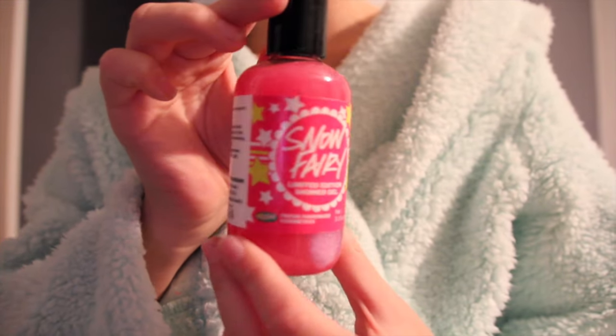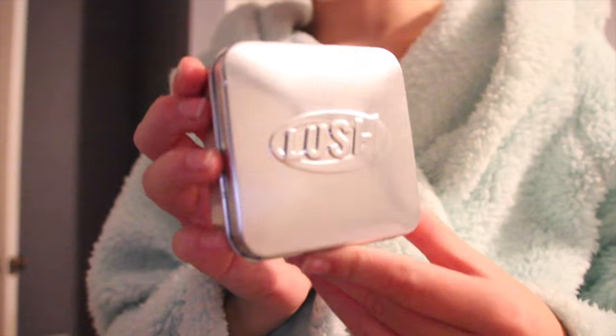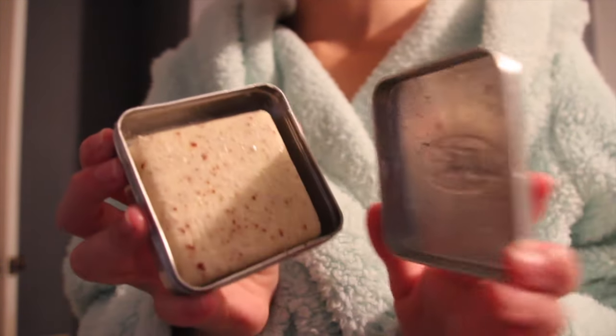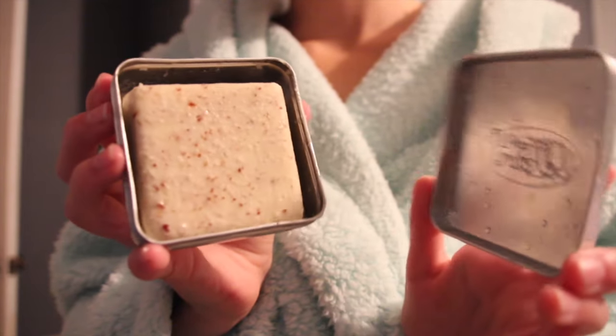So the first thing I use in the shower is the Snow Fairy Body Soap. Then I use this moisturizing bar from Lush that really moisturizes your skin and makes it super soft for after the shower.